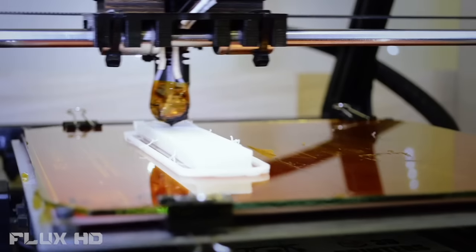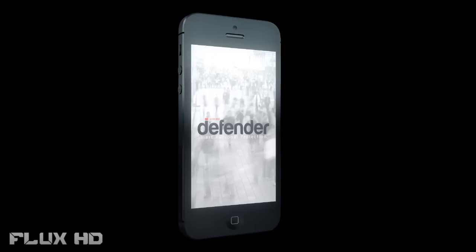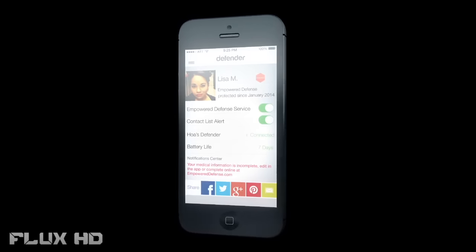Defender is prevention when you need it. We set out to make the world a safer place. Defender bridges the gap between technology and personal safety. We've been developing Defender for two years and have made great strides with our product design and patent-pending technology. We're in the final stages of development, but now we need your help to launch Defender. Helping us reach our goal will allow us to finalize tooling for manufacturing, improve the user experience of our app, and finalize product packaging design. With your help, we can be ready to ship Defender by the end of 2014.